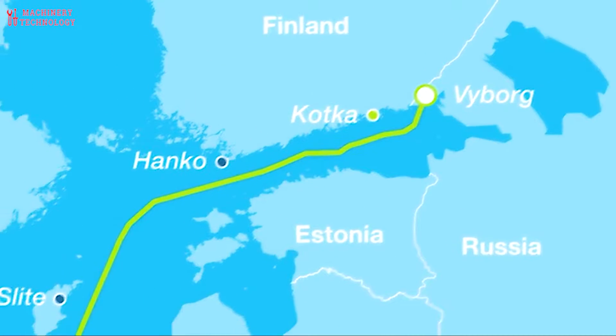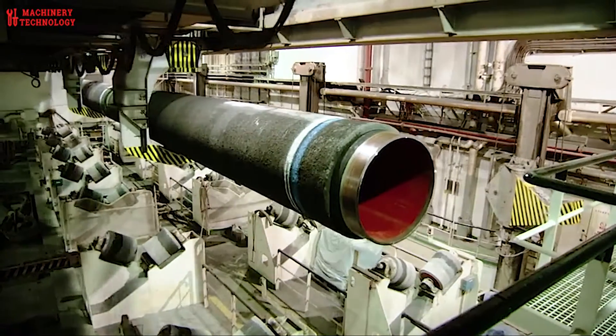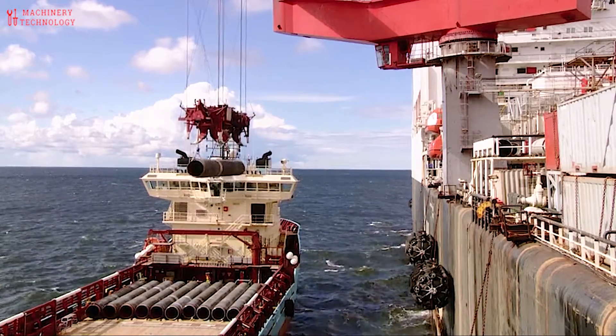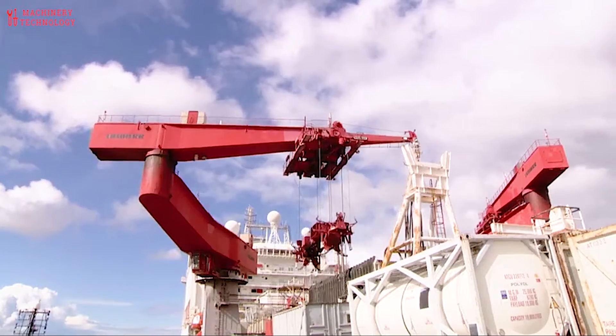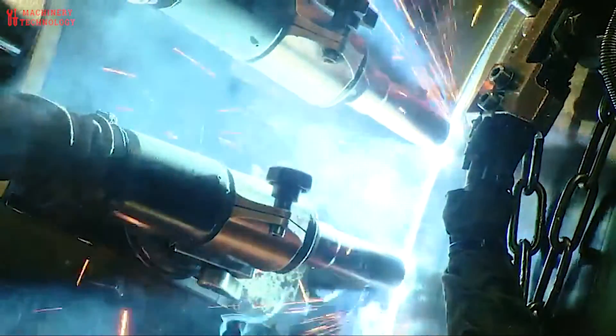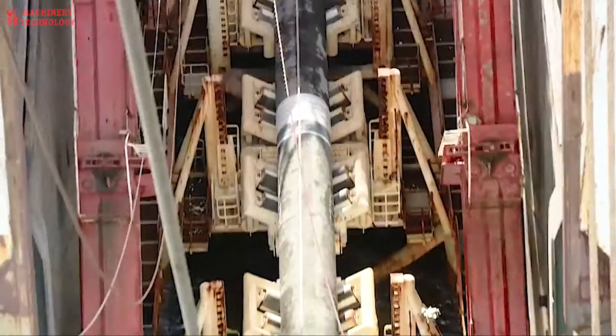Each pipeline comprises two pipes, denoted A and B. Each of the four pipes is approximately 1,200 kilometers long with approximate diameters of 1,220 millimeters. The combined capacity of the four pipes is 110 billion cubic meters per annum of natural gas.